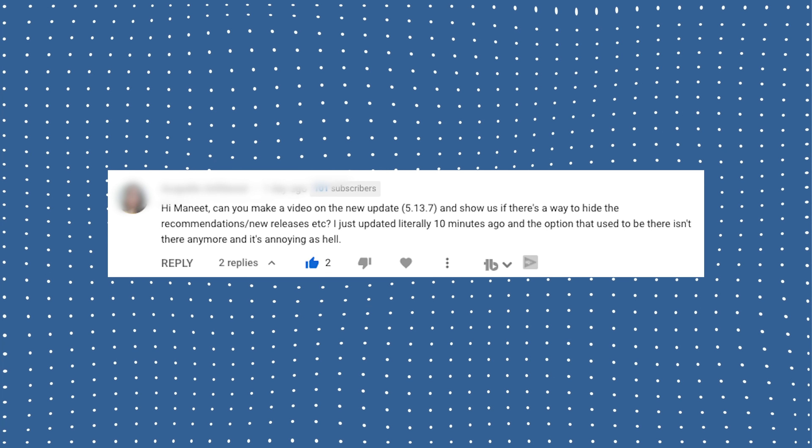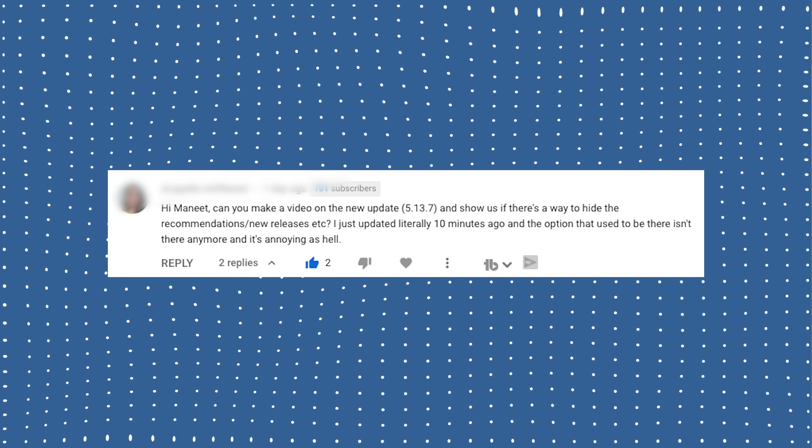Hi there. Just the other day I was looking through my YouTube comments and one of you let me know that Amazon came out with a new software update for all the Kindles and it was slowly rolling out. I did a quick Google search and found out there were a lot of complaints about this new software update. People weren't liking it because it was a major change from before. After I heard about that, I ran to my bedroom, got my Kindle Oasis, and turned on airplane mode.